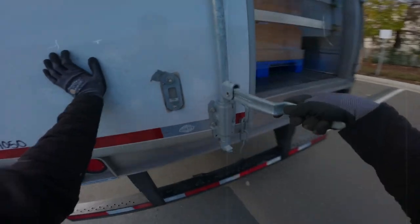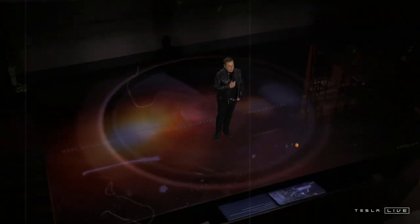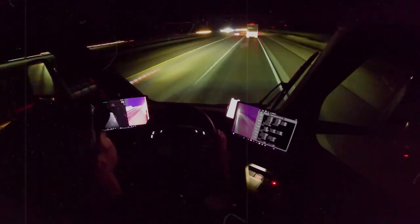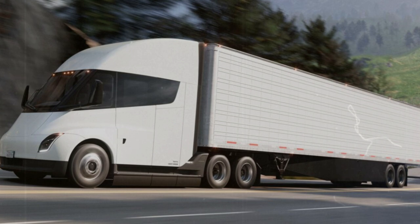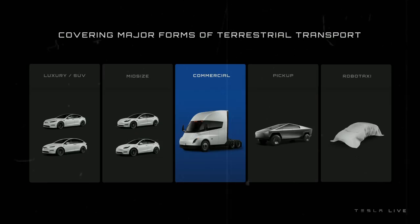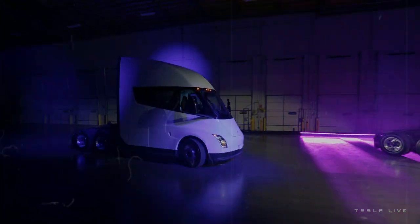Nikola was once seen as a serious contender in the race for sustainable transportation. But things began to unravel in 2020 when Hindenburg Research released a damning report accusing the company and its then-CEO Trevor Milton of misleading investors by overstating their technological achievements. Milton was found guilty of fraud in 2022 and is currently appealing his conviction. Since then, Nikola has tried to move forward under new management and even rolled out the Nikola Trade truck. Still, financial troubles persist — their latest earnings report shows that while over 80 trucks were built in the third quarter, the company posted a net loss approaching $200 million.